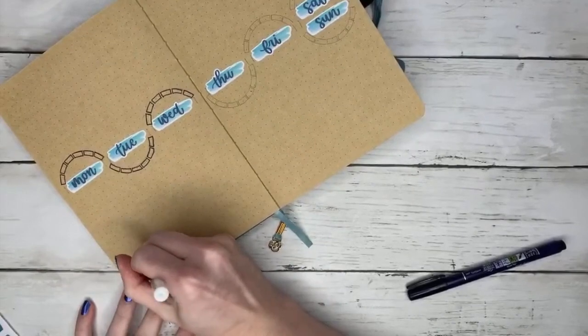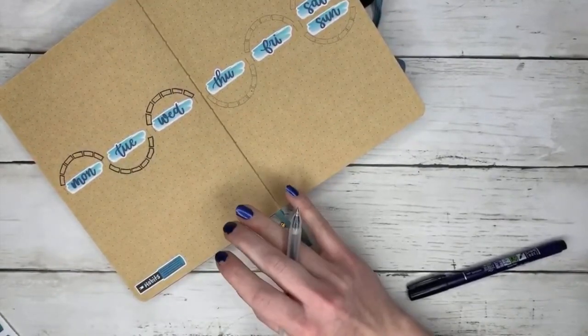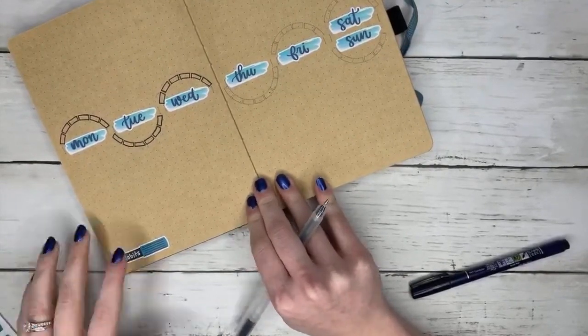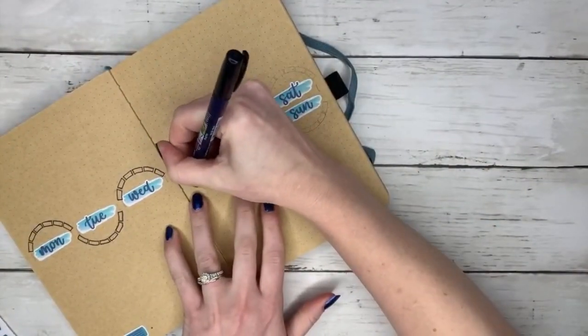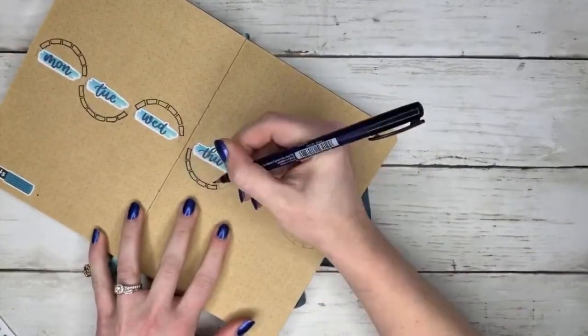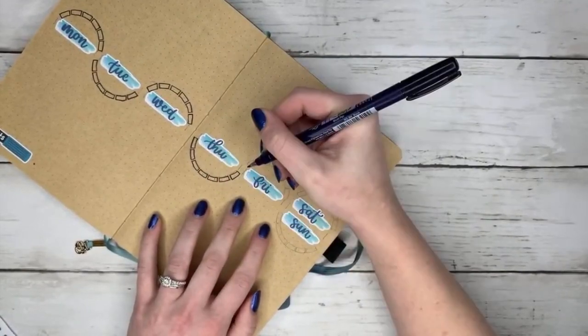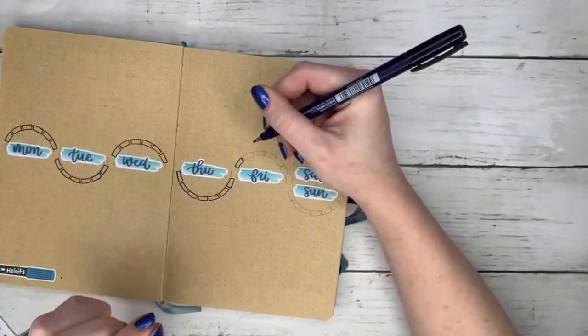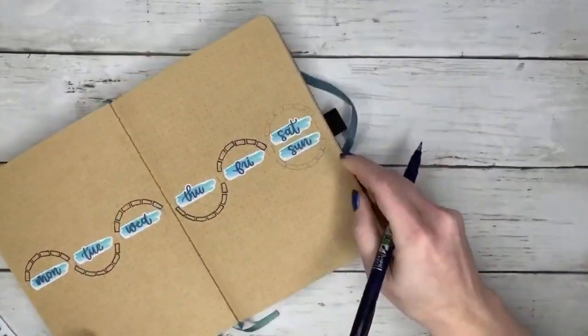I use these little stickers that I cut out along the bottom for my habits, so I can tell which block on each daily is for what habit. I'm just listing them across the bottom — I feel like that's a non-intrusive way of doing that. I realized that I put one extra box on Thursday, so I'm going to figure out how to cover that up.